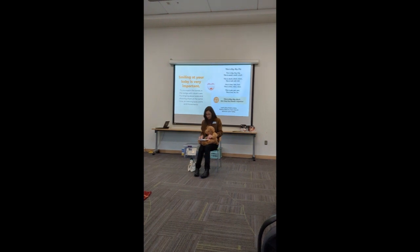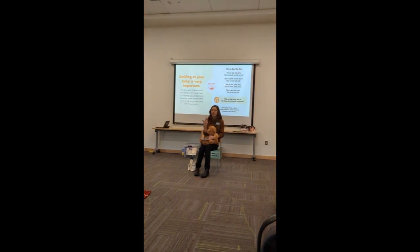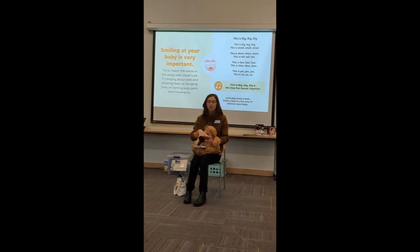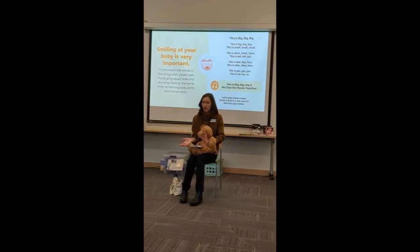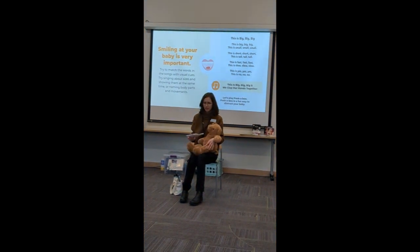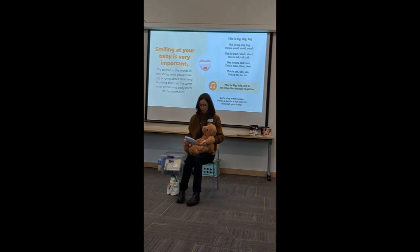We're going to do something now that is a great way — we talked before about matching the words of body parts to a little rhyme. Now we're going to match the words of some descriptions to our next rhyme, another great way to build language. Great job on all the tummy time!